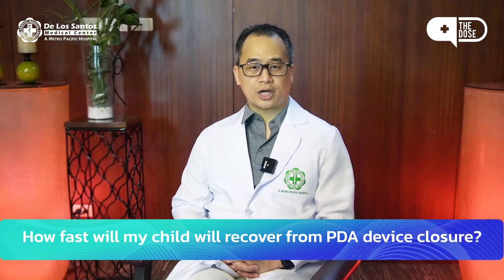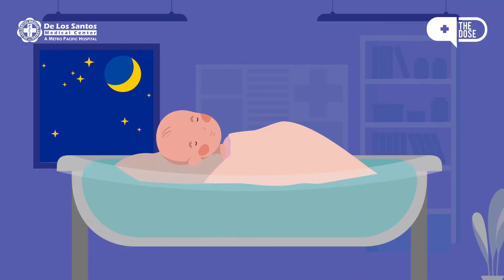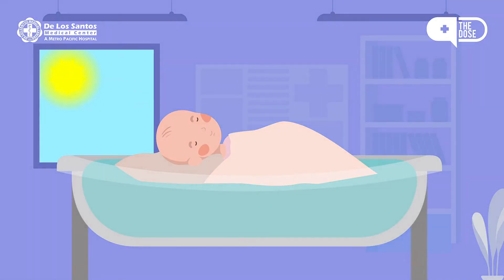It's been asked many times: how fast will my child recover from PDA device closure? And it's like magic. Typically, we just keep a child overnight after the procedure, and in the following morning, once everything is okay, we send them home quite well and healthy and back to normal.